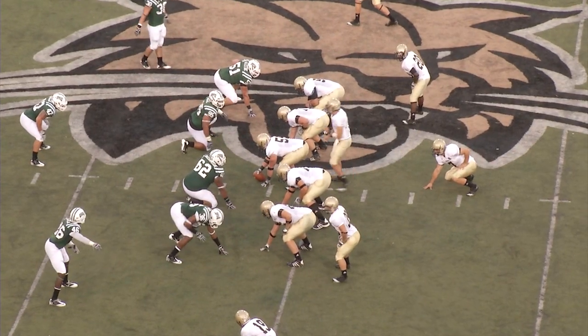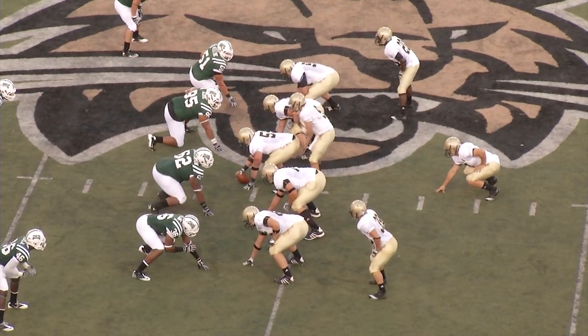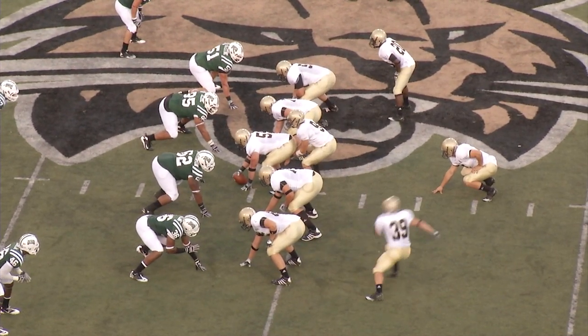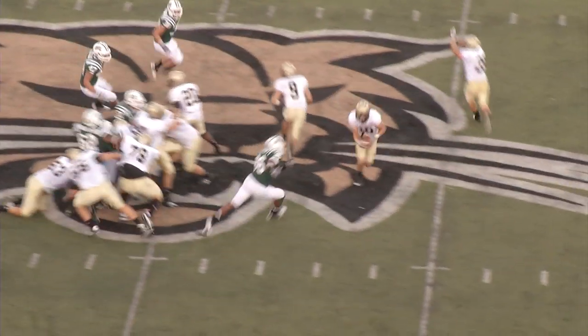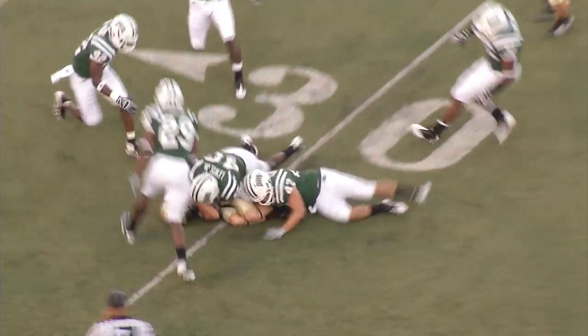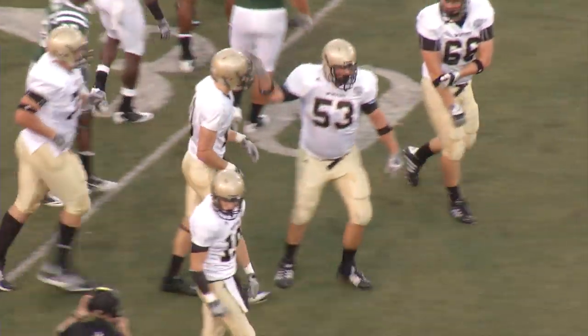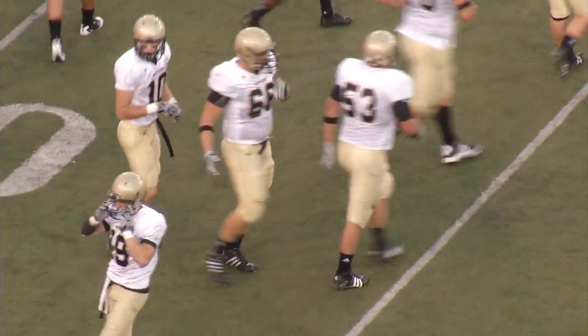Fourth and one here from the Bobcat 49 on the left hash. Reed, short split to the left, one man to the right. Wingbone set. In motion right. End around on the toss to Burson near side — 50, first down, 45 to 40. Got a blocker out in front, 35 to the 30. That's a 19-yard run on the end around to Brent Burson. First down, Terriers.